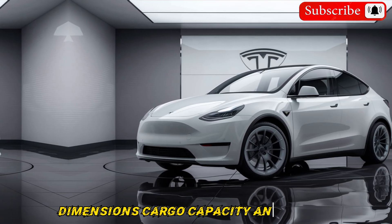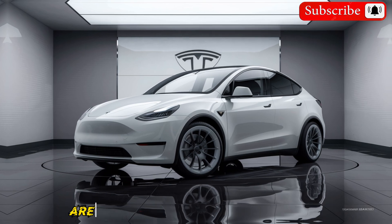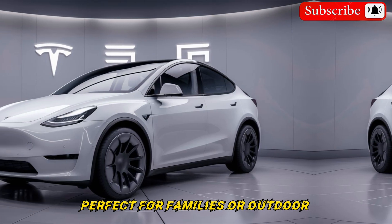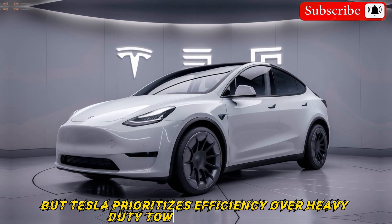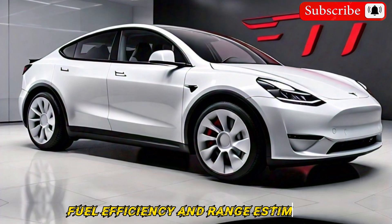The overall dimensions of the Model Y are unlikely to change drastically. It will likely retain its spacious cargo area, perfect for families or outdoor enthusiasts. Towing capacity might see a slight increase, but Tesla prioritizes efficiency over heavy-duty towing capabilities.